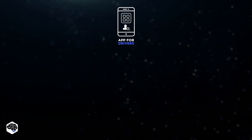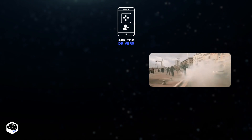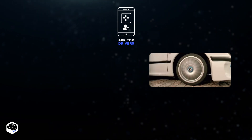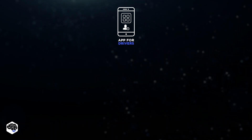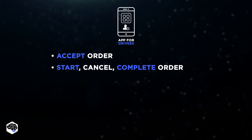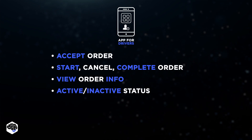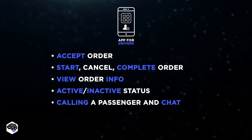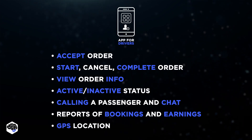For the driver's app, our design team kept in mind that minimal interaction with the app is crucial to ensure their focus remains on the road. Here's our key feature list: accept order, start, cancel, complete order, view order info, active or inactive status, calling a passenger and chat, reports of bookings and earnings, and GPS location.